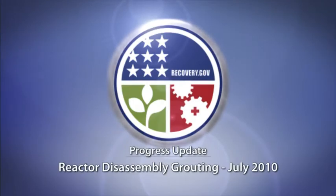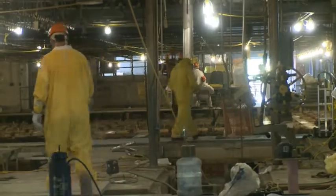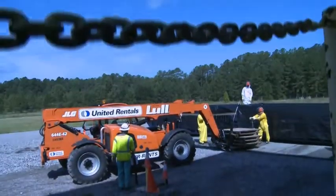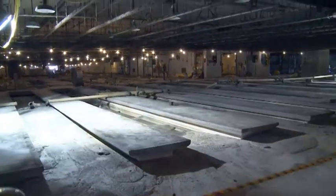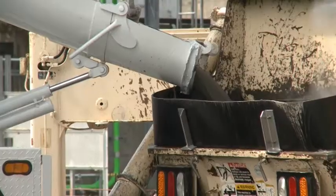This is a progress update — the Recovery Act at work at the Savannah River site. Recovery Act and trade union workers employed by contractors are busy filling the disassembly basins of P and R reactors with a cement-like substance called grout.